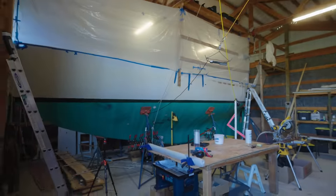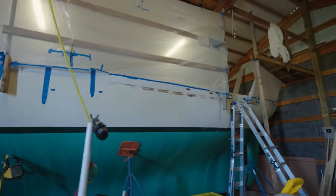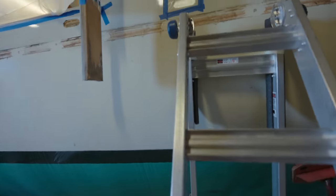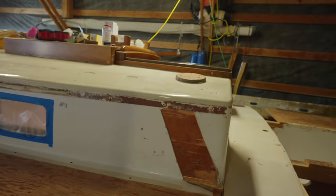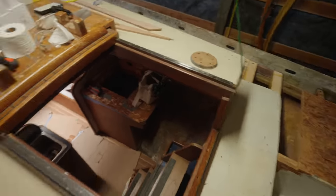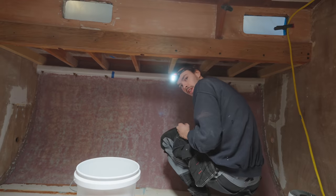Good morning! How's it going? Checking it out — seeing how it all dried. Did it do well? Yeah, so far. It looks pretty good.